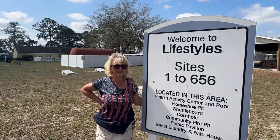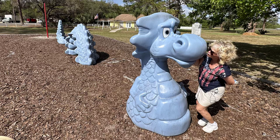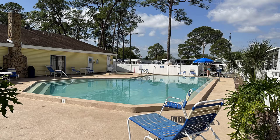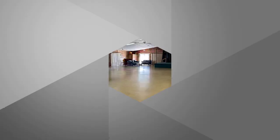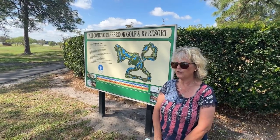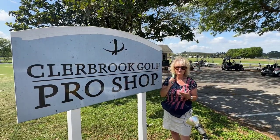There are three different sections here at Clearbrook. Right now we are in the Lifestyles section and we're going to show you around here and then we'll show you the other two later in the video. They do have a golf course here at Clearbrook and you can also rent golf carts. Over to my right is the Pro Shop — if you're interested in playing a round of golf, you can check with them about the fees as well as renting a golf cart.